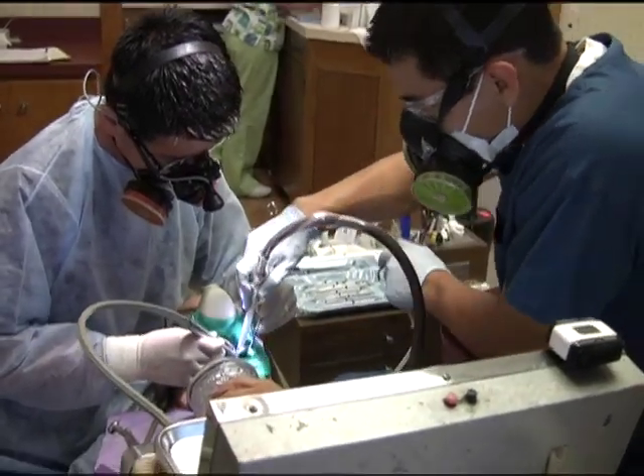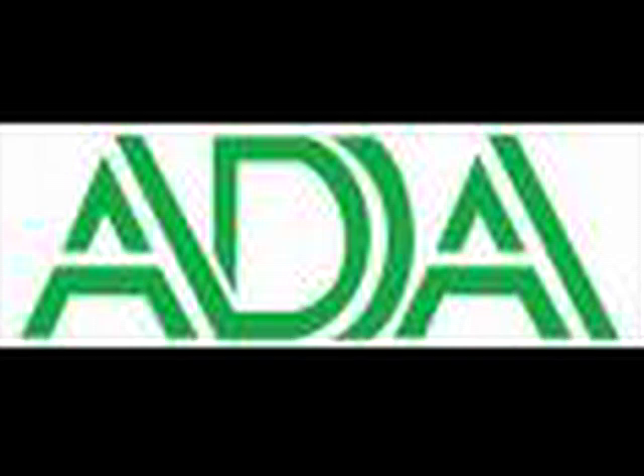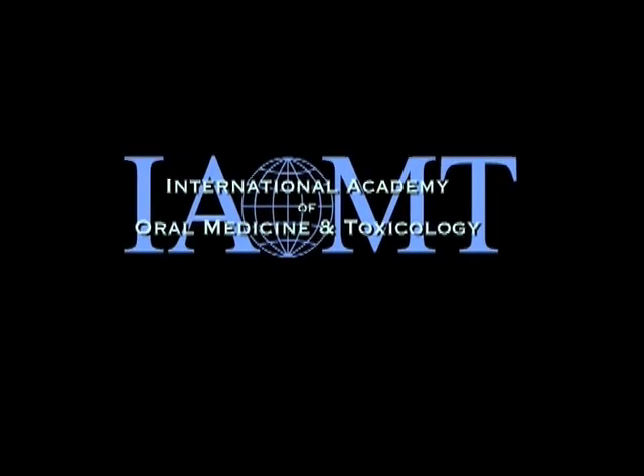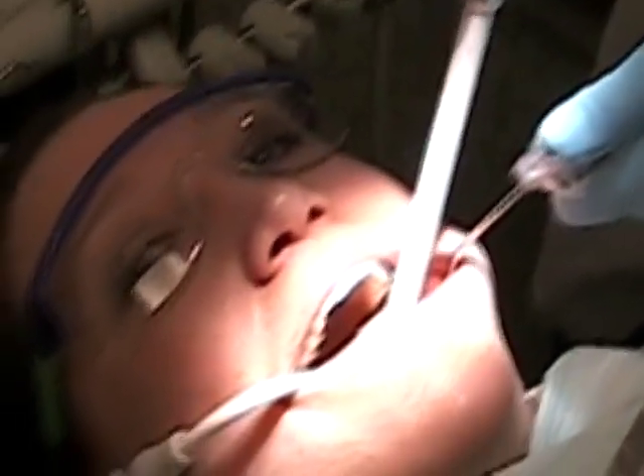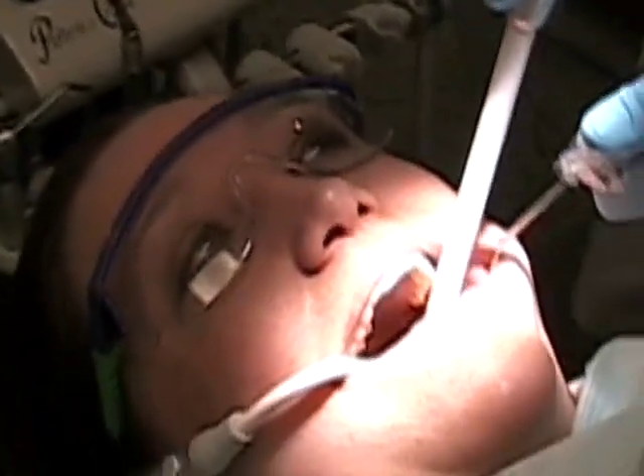You need to be protected when mercury fillings are removed. Everyone, including the European Union, the American Dental Association, the Amalgam Manufacturers, and the International Academy of Oral Medicine and Toxicology, agree that removing old mercury silver fillings can be dangerous because it exposes everyone present to enormous amounts of mercury.